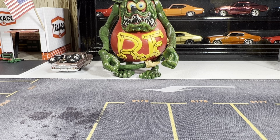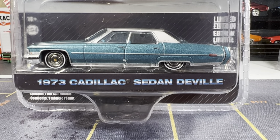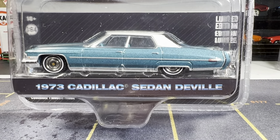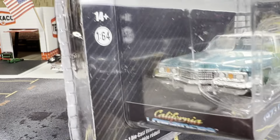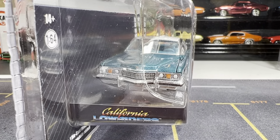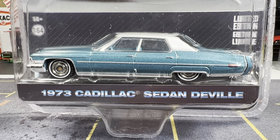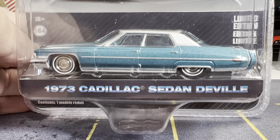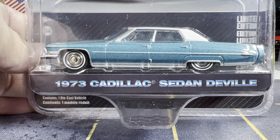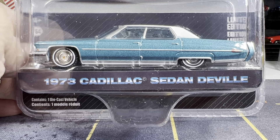I have some more castings coming in. I've got to drive over to Hobby Lobby hopefully tonight to get a hold of some of those cases to put them in. Next one — I saw this on Rock Black's channel and I had to get my hands on it: the 1973 Cadillac Sedan DeVille.